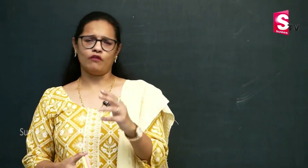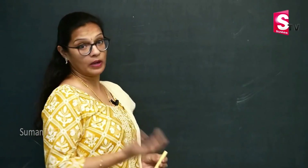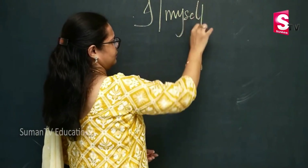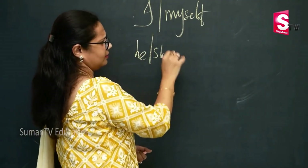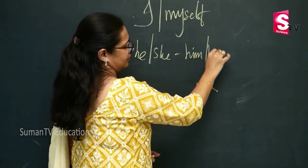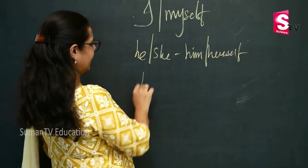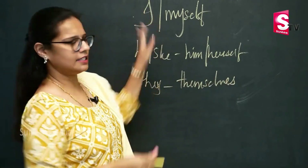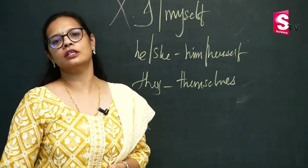So today let us focus on a few aspects of everyday life where we make very common errors while conversing in English. The most important — the first thing that we usually come across when people speaking Telugu or their native language want to speak in English. The first thing is how we introduce ourselves: I myself. He or she. Himself or herself. They. Themselves.